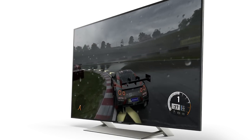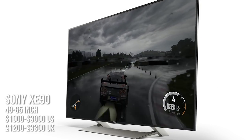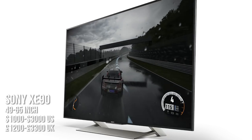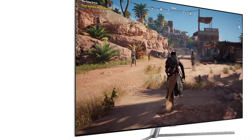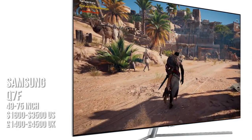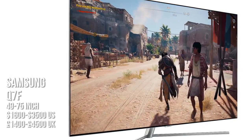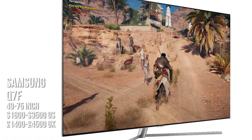Let's stack up all the recommendations and their costs. Starting with the mid-range: the key pick, the Sony XE90, comes in screen sizes from 49 to 65 inches — in pounds that's £1,200 for the 49-inch up to £3,300 for the 65-inch, and in dollars about $1,000 for the 49-inch up to $3,000 for the 65-inch. That's a pretty good price for the performance. The Samsung Q7F runs from 49 to 75 inches — £1,400 up to £4,500, and in dollars $1,600 up to $3,500. These are current prices, but with Black Friday coming, keep an eye on those models.